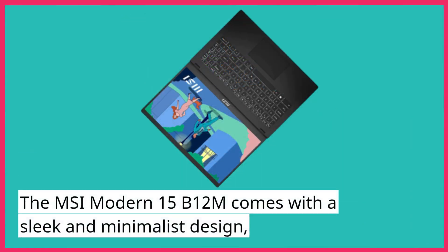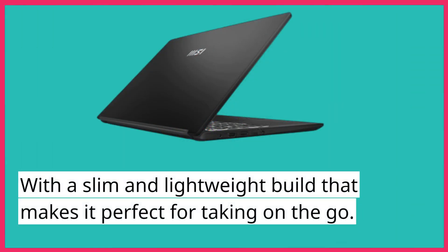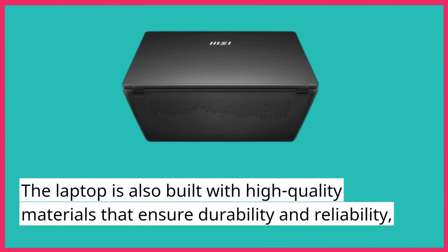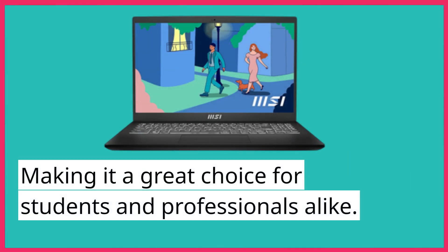The MSI Modern 15B12M comes with a sleek and minimalist design, with a slim and lightweight build that makes it perfect for taking on the go. The laptop is also built with high-quality materials that ensure durability and reliability, making it a great choice for students and professionals alike.